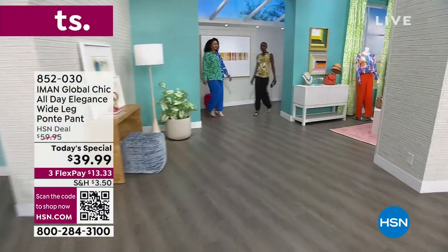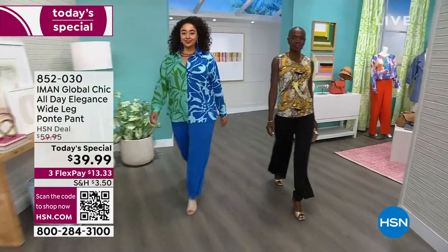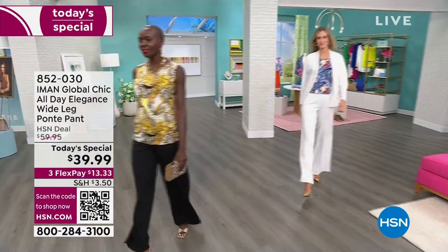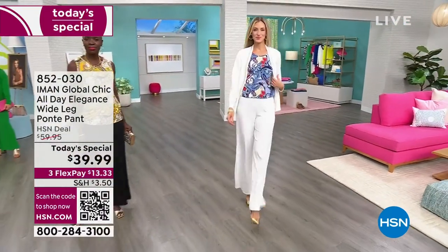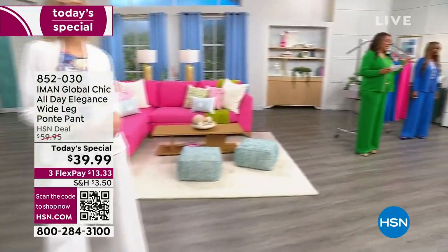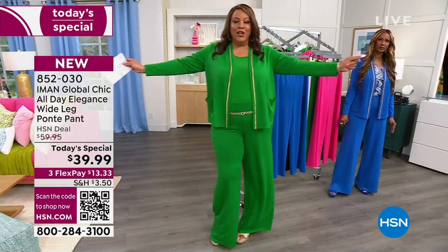We have beautiful models from petite, average, and tall because this pant is specialized to fit everyone. We have five colors. It's a $60 pant that we've sold all day long, but we have it on special today for only $39.99. Dress it up, dress it down, but honey, look like money.